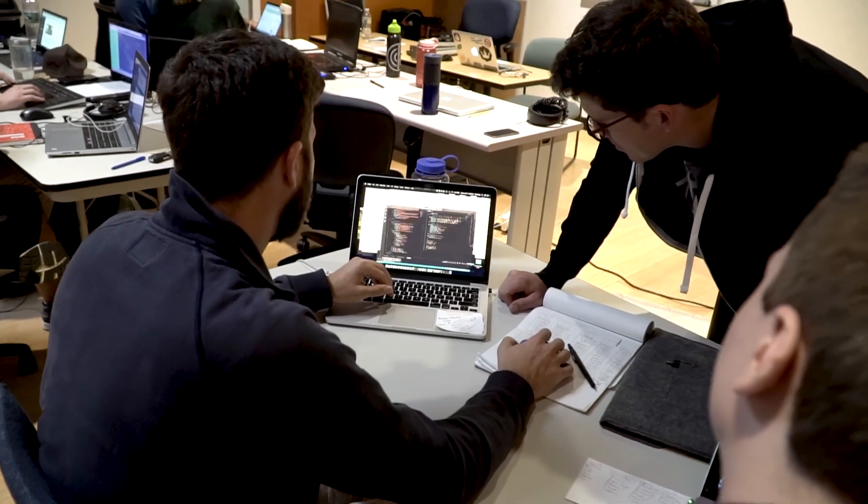What separates Burlington Code Academy from other boot camps is that we emphasize the aspect of coding as a social activity, as a creative activity, as a team activity. It really is project-based learning. We're doing projects every single day in collaboration with other students.